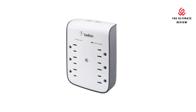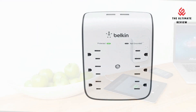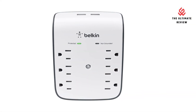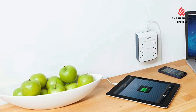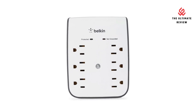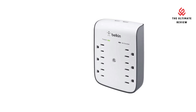Two USB ports safely charge your personal devices. Safety light indicators: this wall mount surge protector features safety indicator lights to put your mind at ease while charging. The protected indicator light lets you know your equipment is secure or if your outlet needs to be readjusted. It reliably secures your electronic devices from overload, short circuit, power spikes, lightning strikes, or fluctuations.